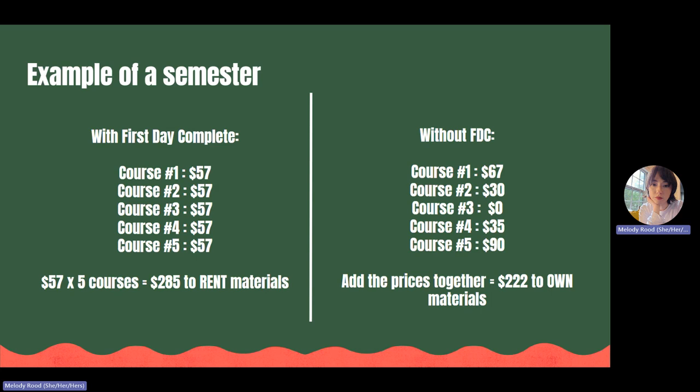Hypothetically, if you were to look up the cost of the course materials for those same classes and saw these prices on the right, you would see that in this case it is actually cheaper to opt out of First Day Complete. Keep in mind, it doesn't matter that course number three in this scenario doesn't require a textbook and therefore is $0. Under First Day Complete, you would still be charged $57 for that course, because you can only opt out by semester and not on a course-by-course basis.